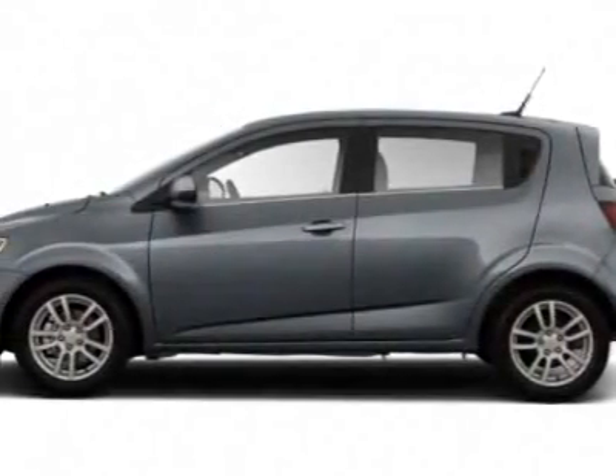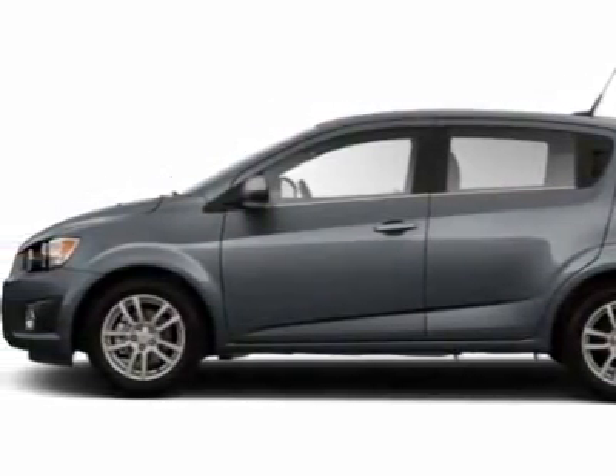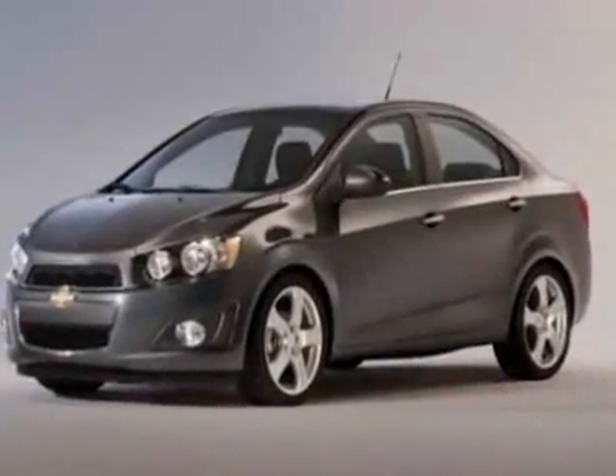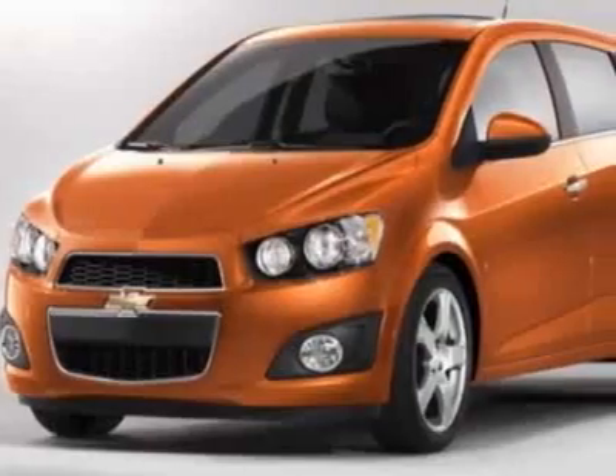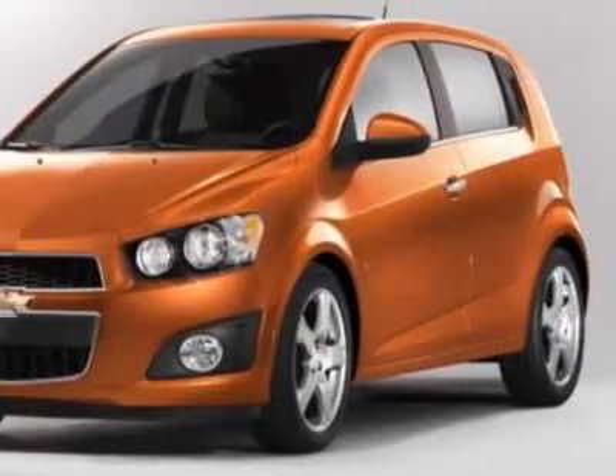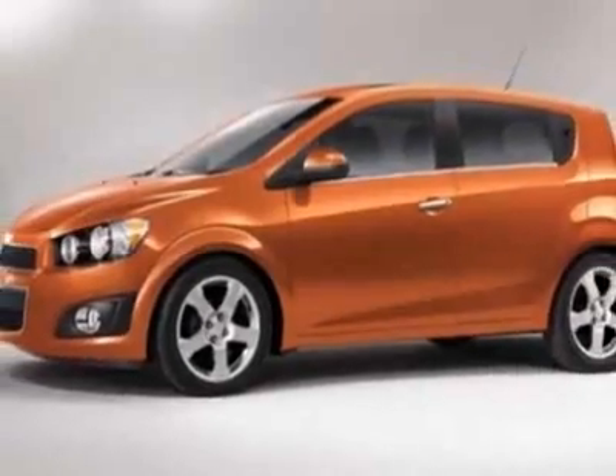Come take a look at this new 2012 Chevrolet Sonic. For your protection, this vehicle has a full factory warranty. This vehicle gets an estimated 26 miles per gallon in the city and an estimated 35 on the highway.